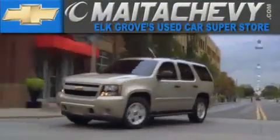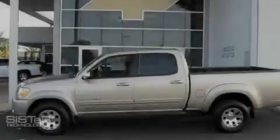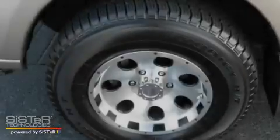Another fine vehicle offered by Mata Chevrolet. This is a 2006 Toyota Tundra, made for the job site, the trail, and the town.